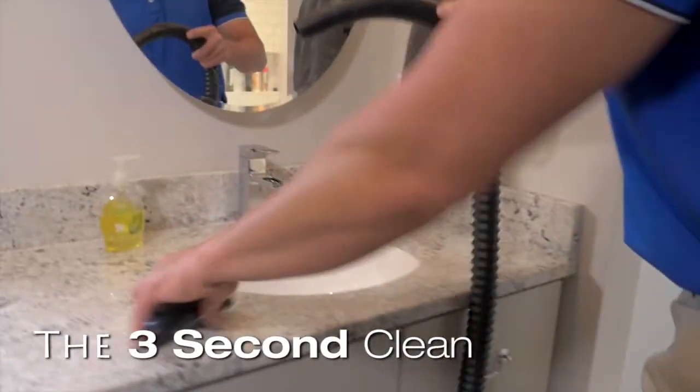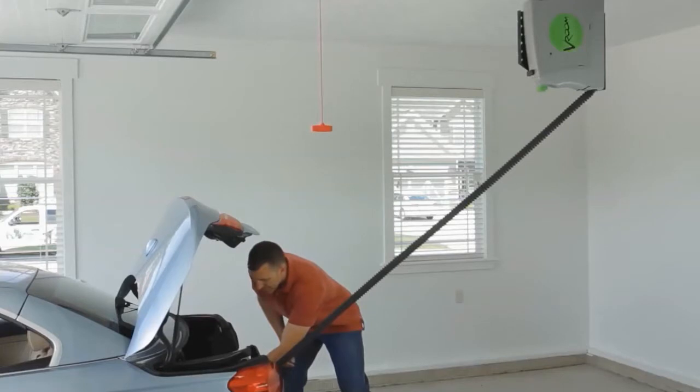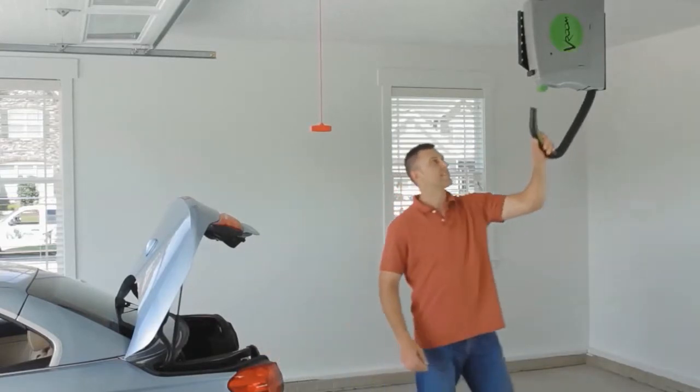Vroom is the three second clean you need in the morning, when the kids are having a snack, when you want a clean car, even when unwanted guests show up.